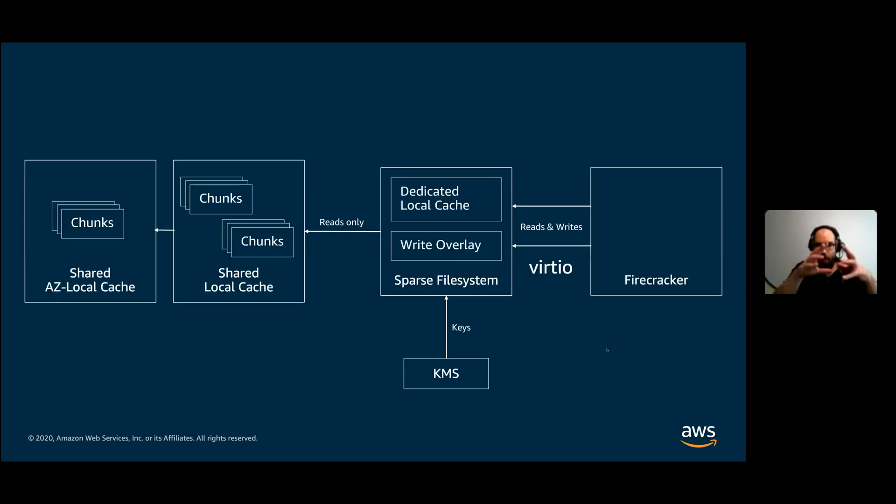To the system running inside the micro VM, it's none the wiser — that just looks like a normal I/O. The Firecracker process gets the virtio stuff from the guest, then talks to the sparse file system agent, sending it reads and writes. The sparse file system agent contains a write overlay and a dedicated local cache of recently accessed data. Reads it doesn't have in its local cache it forwards onto a shared, machine-level local cache, and things that aren't there it forwards onto a shared AZ local cache.